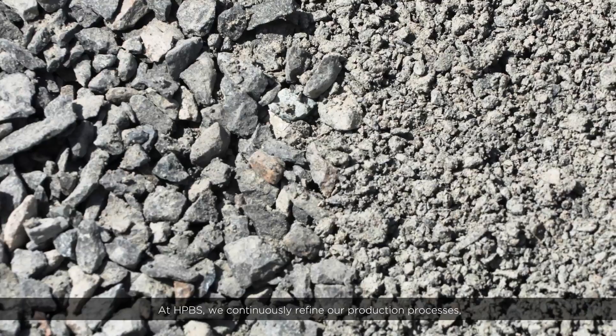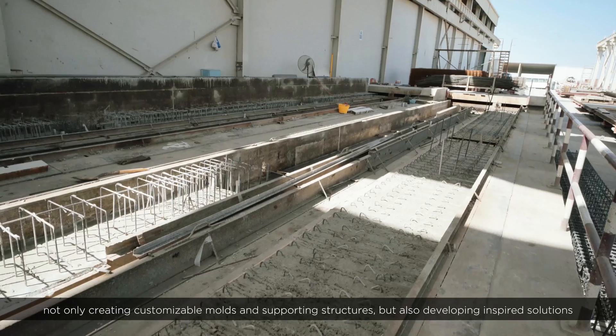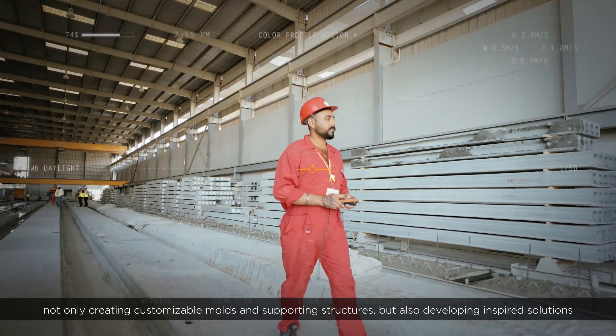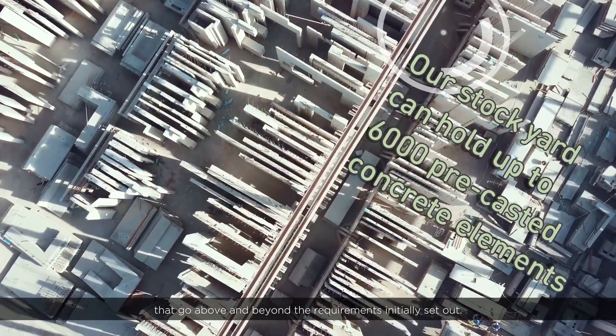At HPBS, we continuously refine our production processes, not only creating customizable molds and supporting structures, but also developing inspired solutions that go above and beyond the requirements initially set out.